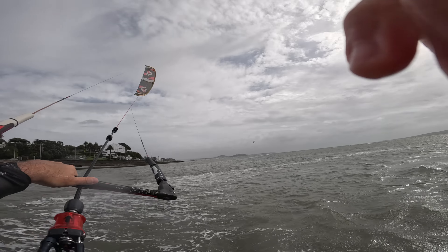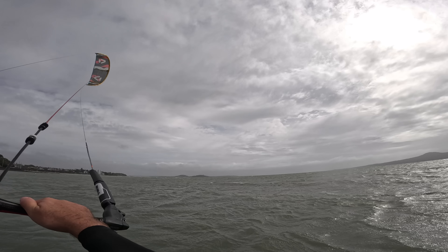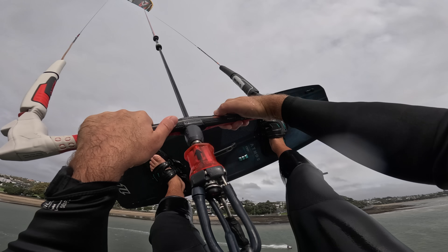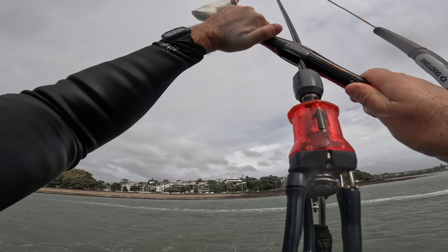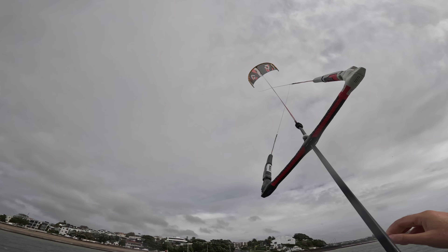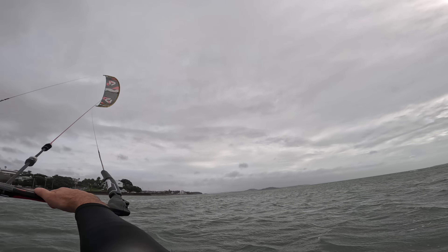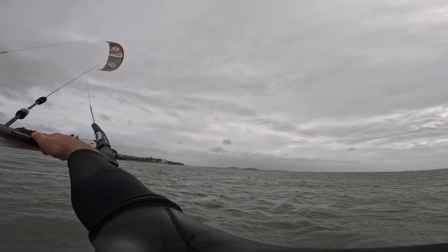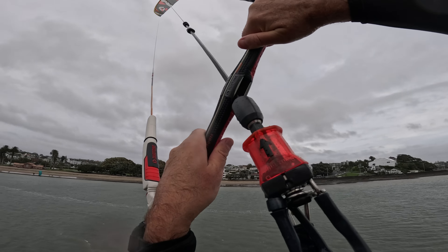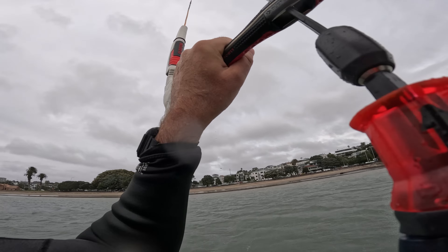Once you launch the D-Lab you immediately feel serious power — how forward it sits in the window and wants to accelerate in the direction it's facing with minimal effort. The bar pressure isn't crazy like the XR and it felt about the same as the Rebel, maybe even a bit less, though the gusty conditions made it tricky to tell. The kite, being so light, is incredibly nimble — the 10 metre felt like my 9, possibly even quicker. The direct connections with no bungees on the wingtips felt great and the control was very direct.